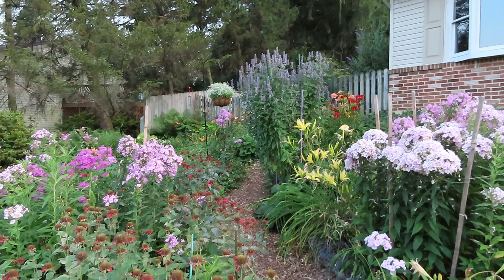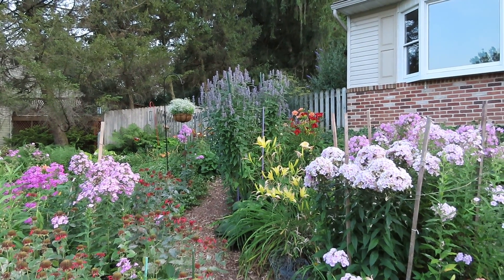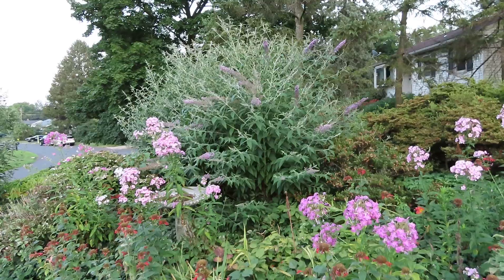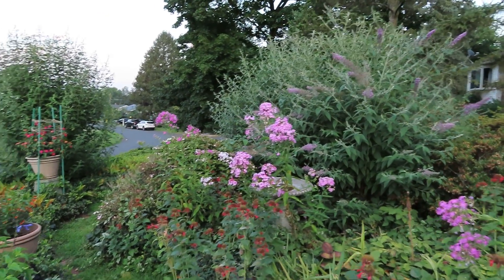I have a tall agastache plant there — that's Black Adder. If I walk around the path here, you'll see there are some big butterfly bushes. I saw a zebra swallowtail the other day.